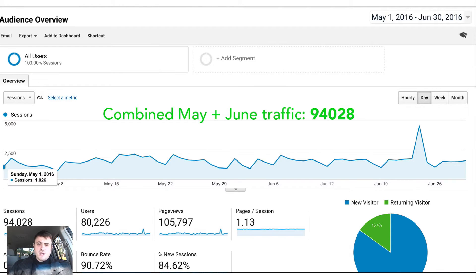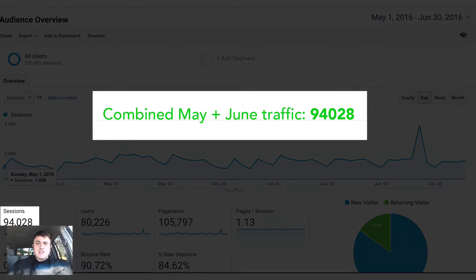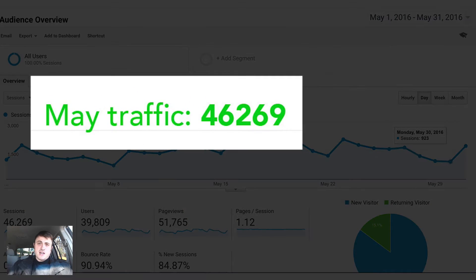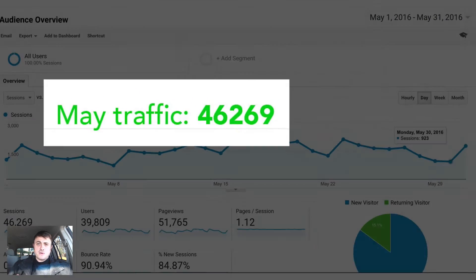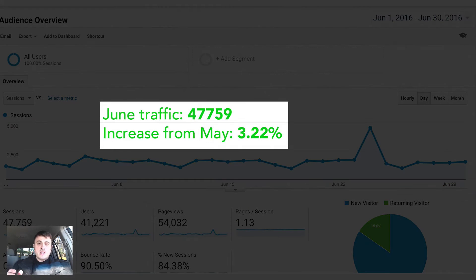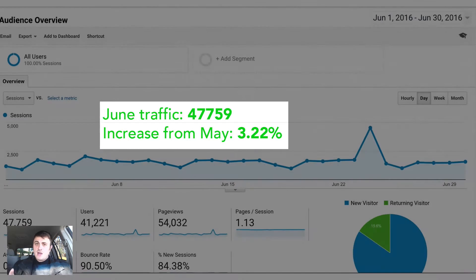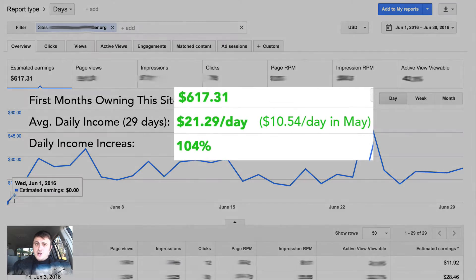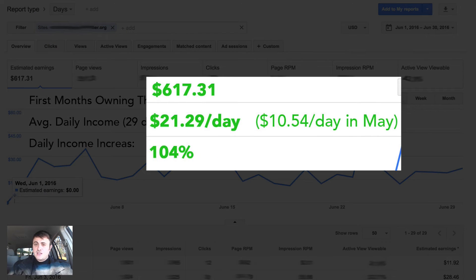Let's take a look at the combined traffic for this website between May and June. There were 94,000 site visitors total. In May there were 46,296 visitors, and in June there were 47,759. That is a difference of only 3.22% between the two months. But if we look at AdSense earnings, the daily earnings went up by 104% once I did my AdSense optimization.